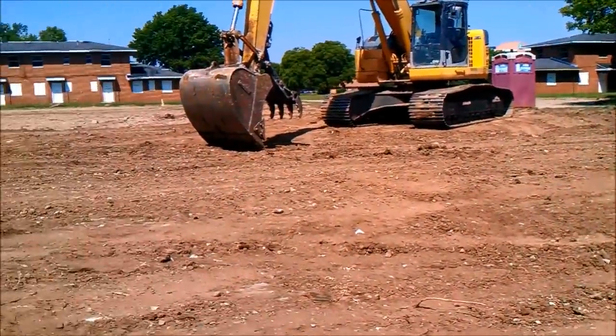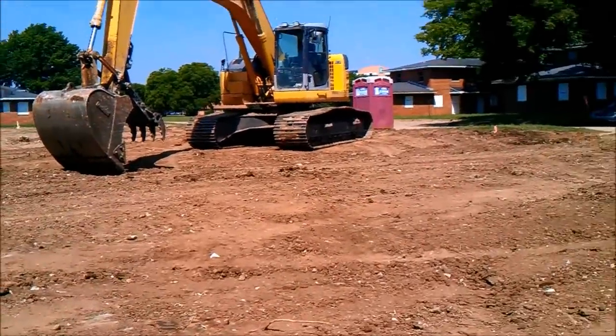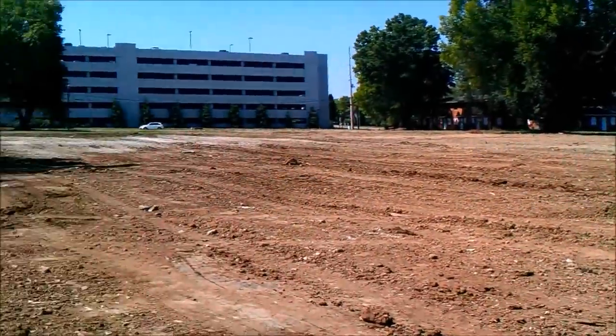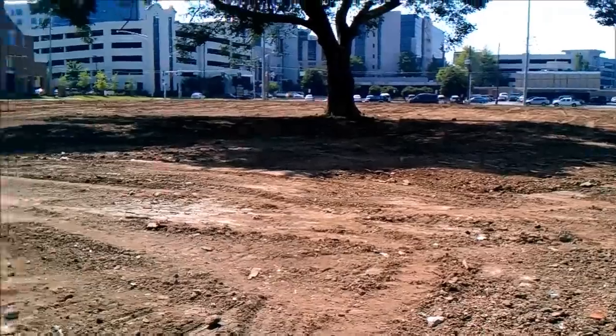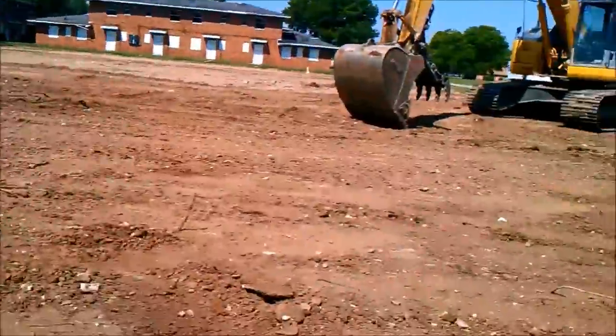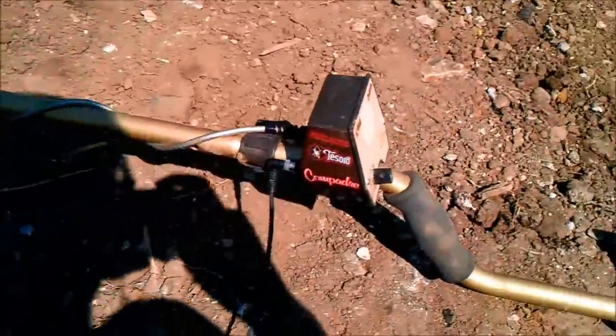I'm Matt, out here detecting. I just got started about three minutes ago and it looks like they have cleared off a lot of this place — it's just wiped out.